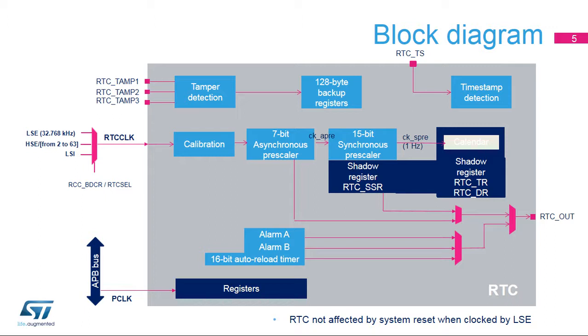The RTC clock is first divided by a 7-bit programmable asynchronous prescaler, which provides the CKAPRE clock. Most of the RTC is clocked at the CKAPRE frequency, so in order to reduce power consumption, it is recommended to set a high asynchronous division value. The default value is 128. Then a 15-bit programmable synchronous prescaler provides the CKSPRE clock. CKSPRE must be 1 Hz in order to update the time and date BCD registers in one-second increments. The sub-second register resolution is defined by the CKAPRE frequency; by default it is 256 Hz. The SSR register resolution is increased by reducing the asynchronous prescaler value.